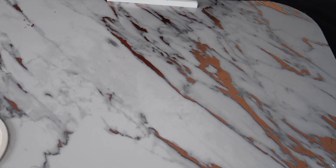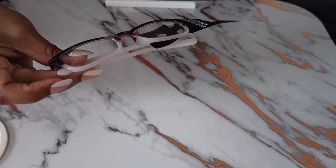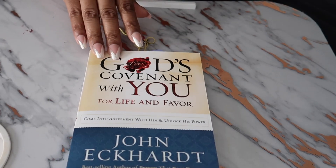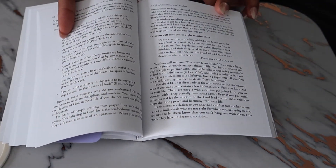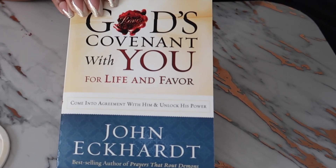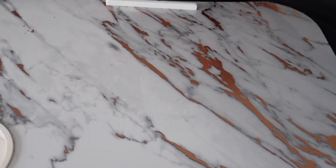Hey y'all, I just want to come on real quick and show you what I got from Dollar Tree. I went specifically looking for some readers — your girl needs readers for this one book. I picked these up, tried them on there. The print is so small, and I do have a birthday coming up, headed into a new decade, so I guess it's time.